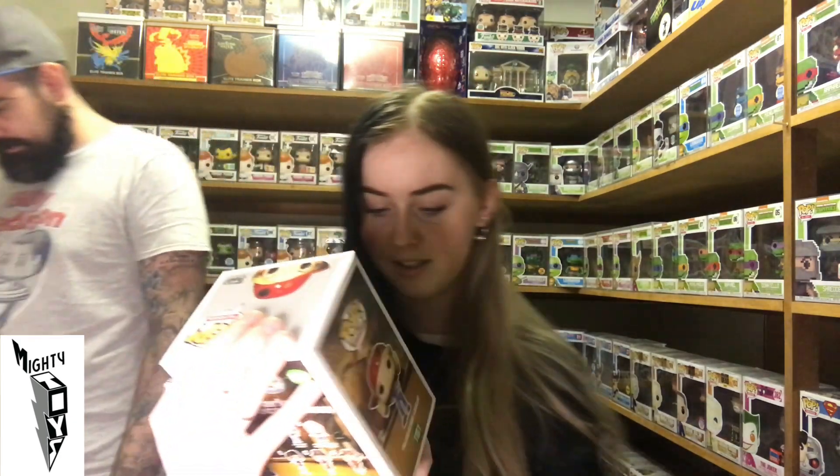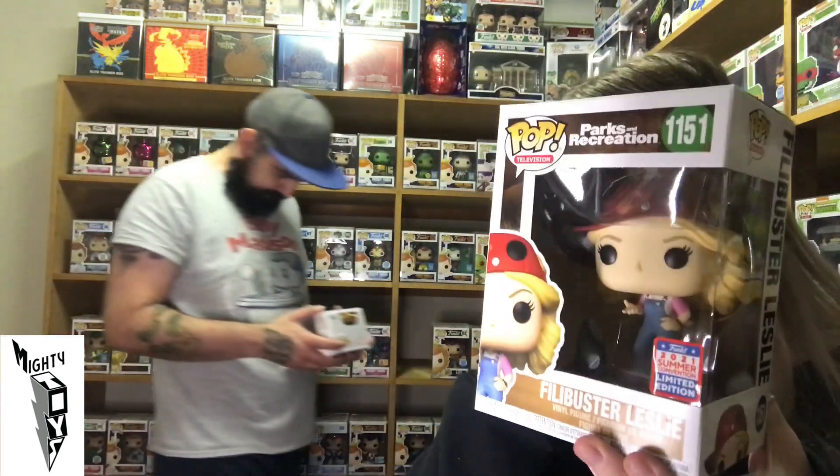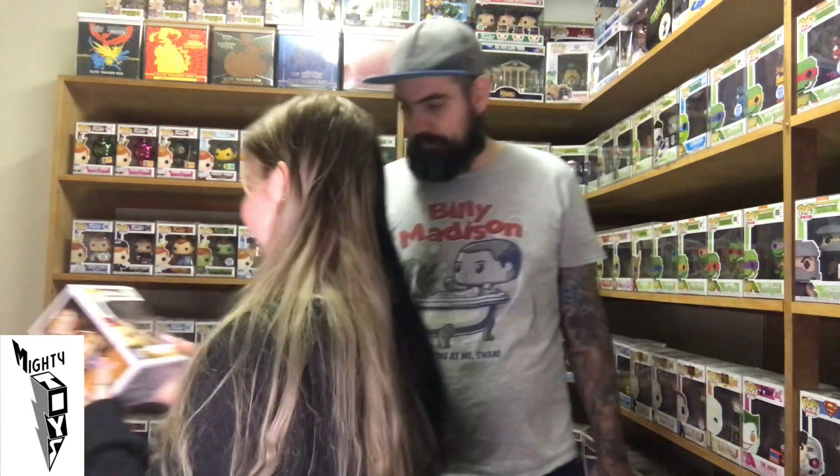Next we have Parks and Recreation — I don't know who this is either, no clue. This was the Pop that they accidentally had for free — free Pop, who doesn't love that?